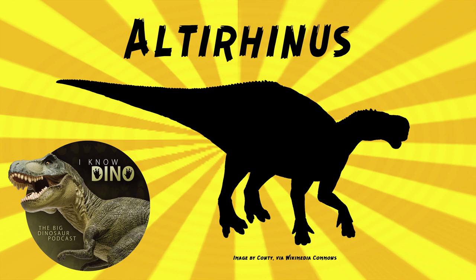The nasal arch may have helped the dinosaur to cool down, or to preserve moisture, or to help with its sense of smell, or it could have been used for display or helping with communication.